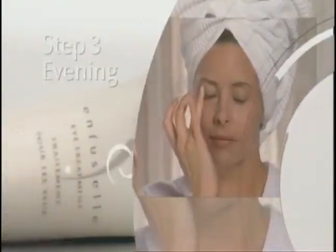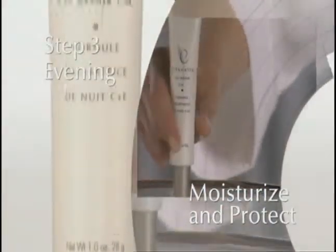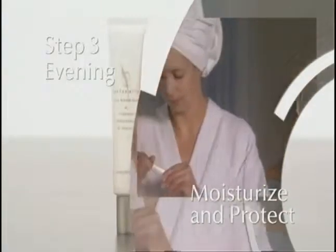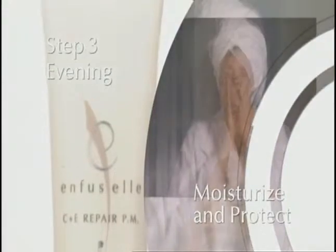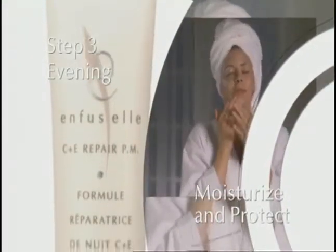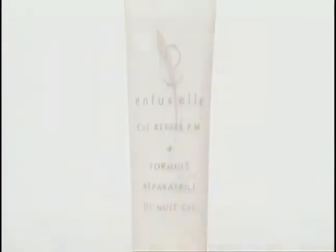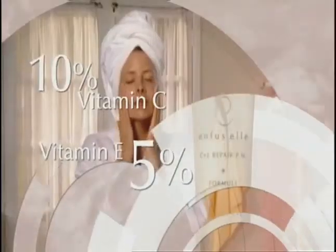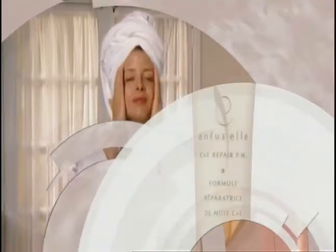In the evening, reapply eye treatment, then use C Plus E Repair PM to deliver high levels of pure vitamin C and E to visibly firm skin and boost resiliency while you sleep. It's not enough just to provide those two ingredients in a product. Ours has 10% vitamin C and a high level of vitamin E at 5%. There's no water in this formula, which makes it so unique that there's a patent on this product.